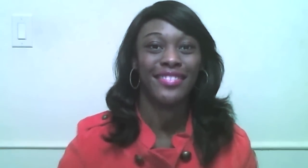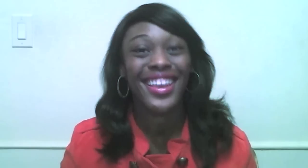Here you go. Here is my credit card. I can take that for you. Thank you.